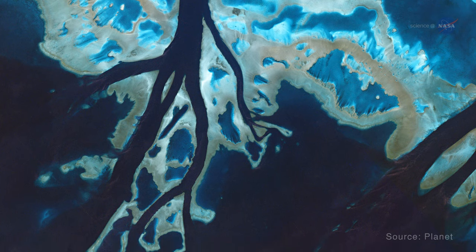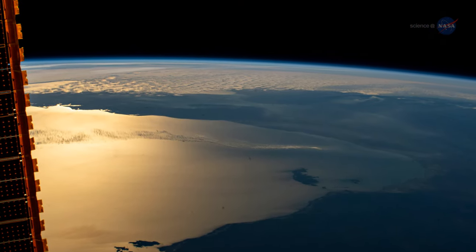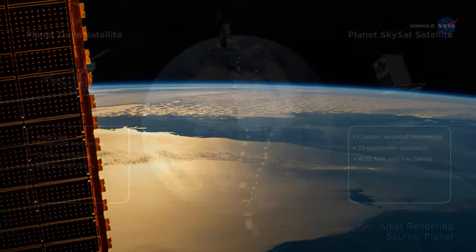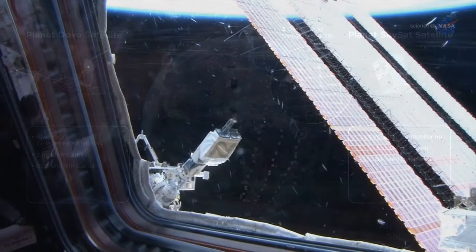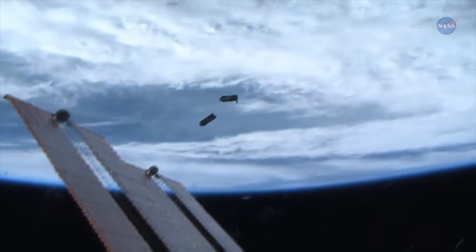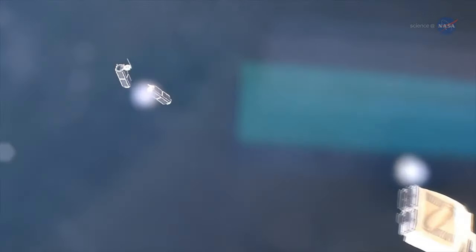Planet wanted to take high-resolution photos of Earth. While you can take pictures from the space station, your coverage is limited by the station's orbit. With multiple CubeSats, however, you can position them to cover almost any point on Earth. In a relatively short time, Planet deployed several generations of CubeSats from the space station, proving the viability of their technology approach and their business model.